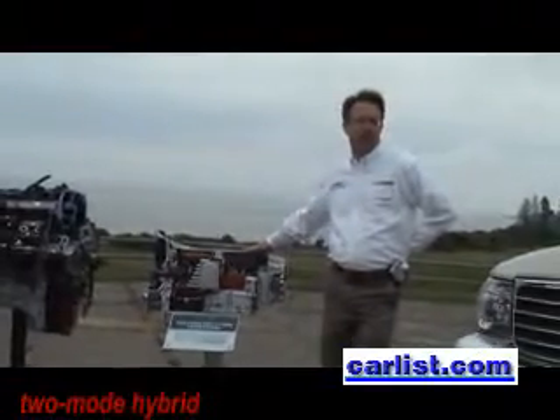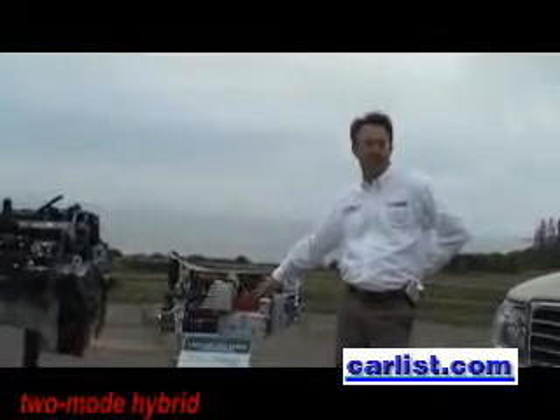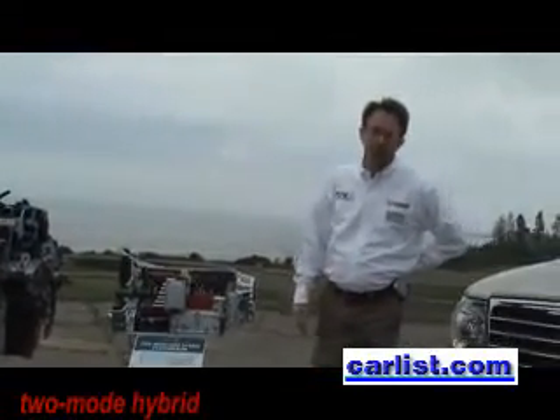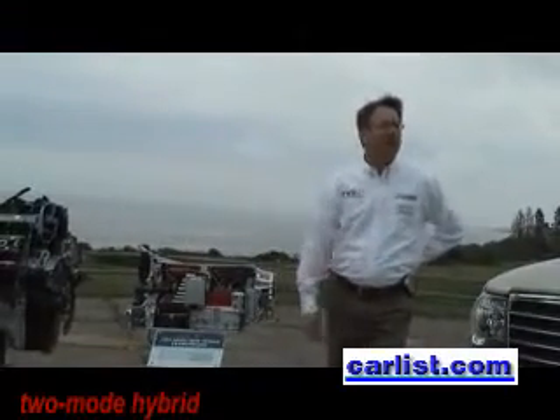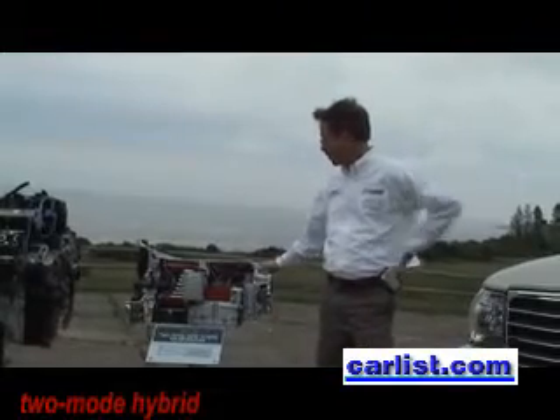It uses proven transmission technology — automatic transmission technology — along with a patented hybrid drive system. This was developed in cooperation with GM, BMW, and Mercedes. I live in this hybrid development center in Troy, and we work arm-in-arm together to do this system together.